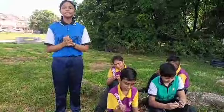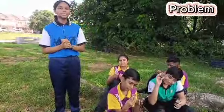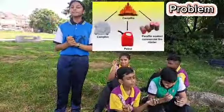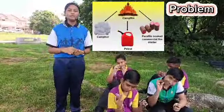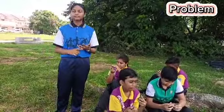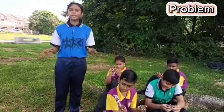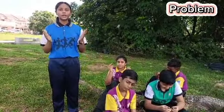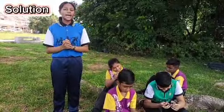Before moving to the method, let's see why the fire starter was invented. Starting fire is something that we do often, so it's been a challenge on camping trips. Currently, we are using camphor, petrol, paraffin-soaked fire starter, and commercial fire starters. Some only burn for a limited time, some do not burn easily, some are not waterproof, and they are made of non-renewable resources.